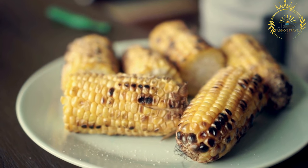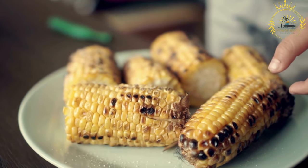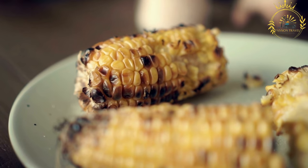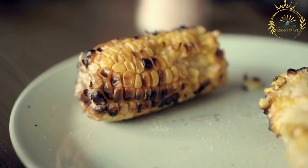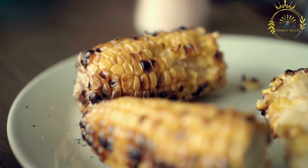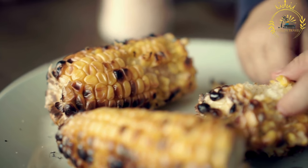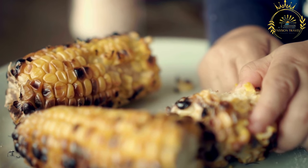Grilling imparts a smoky flavor to the corn, and the husks may get slightly charred. The charring adds depth to the taste and contributes to the overall appeal of the dish. Grilled corn is usually served hot and can be enjoyed as is or with additional seasonings like lime juice or grated cheese. It is loved for its simplicity and delicious taste, making it a delightful snack or side dish that captures the essence of local flavors in Guinea Conakry and beyond.